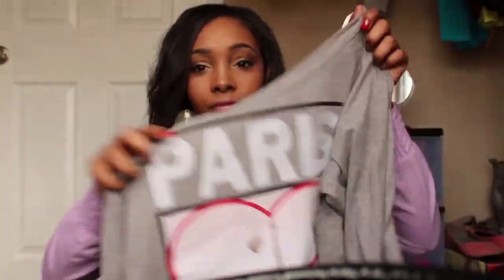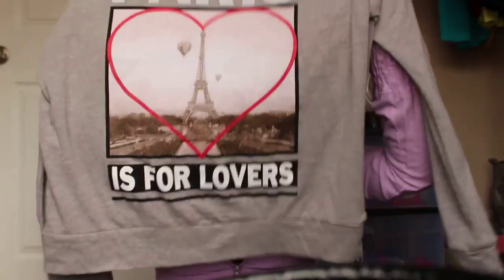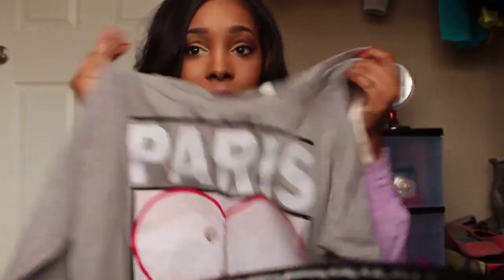I'm excited and ready to do more makeup tutorials and outfit of the day videos. I know I haven't done an outfit of the day in forever and a lot of people were asking. That last haul I did — I haven't even worn those clothes yet, they still have tags on them. Like this shirt right here, the 'Paris is for Lovers' shirt — never wore it, tags still on, from Forever 21.